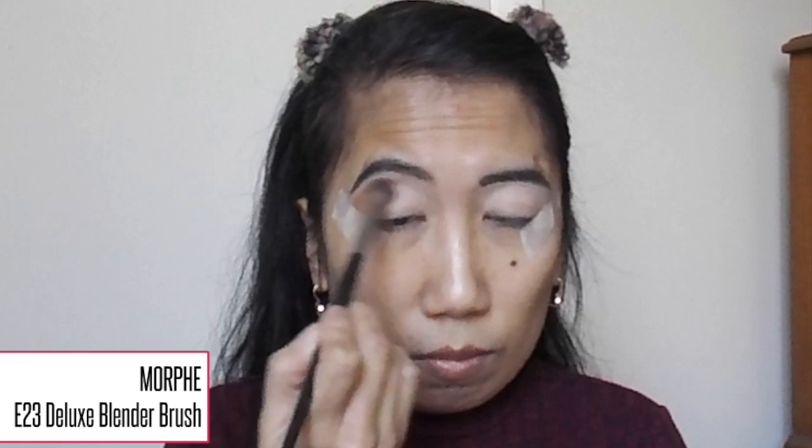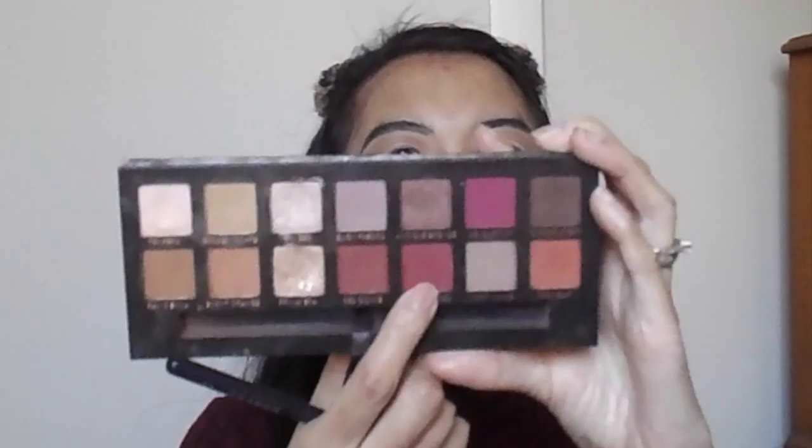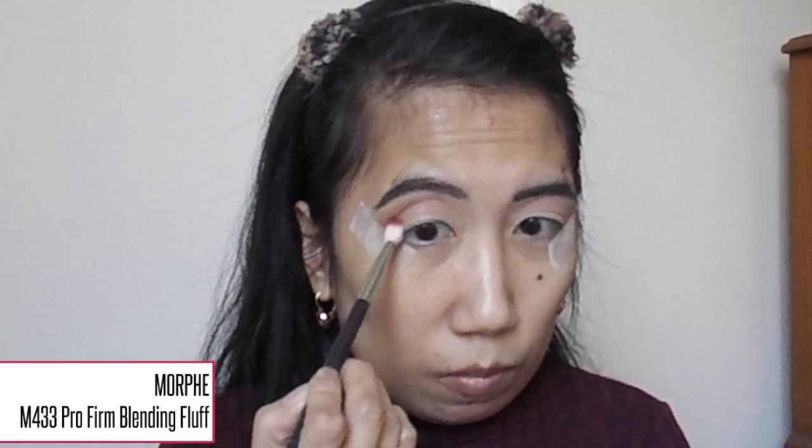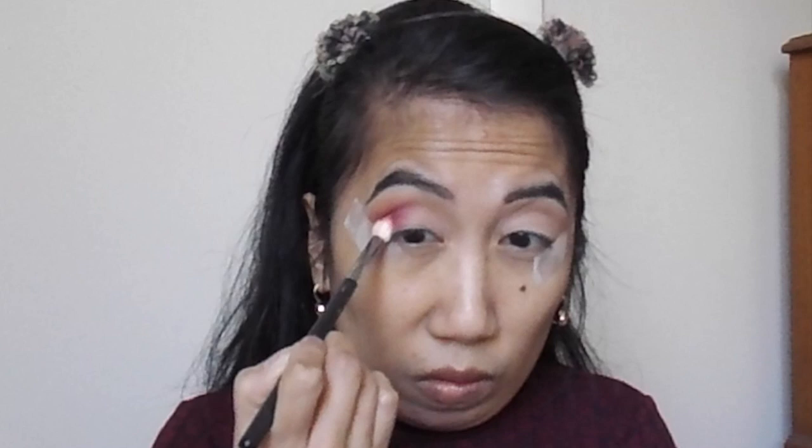I already did my eyebrows and applied tape to the outer corners so we have a nice sharp crisp line for our eye look. I'm going in with the Modern Renaissance Eyeshadow Palette from Anastasia Beverly Hills, mixing the shades Rosé Sienna and Burnt Orange and buffing that all over my crease area — this will act as our transition shade. Next I'm taking the shade Venetian Red, packing it on the outer corner and slowly bringing it towards the middle of the lid, then buffing it slightly toward the crease without going above the Rosé Sienna and Burnt Orange. Then I go back to blend out those edges.